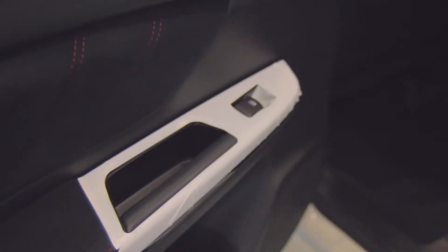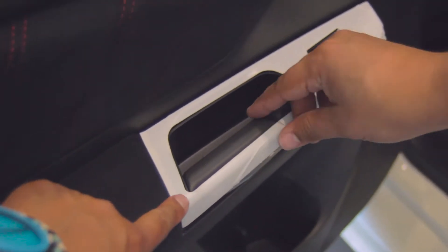Gloss black on all the accents. They've got this wrap job — it's white, but actually this is just to protect the gloss black.